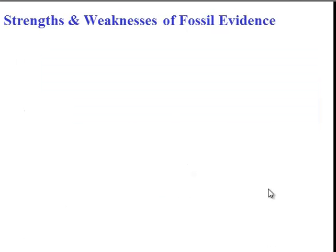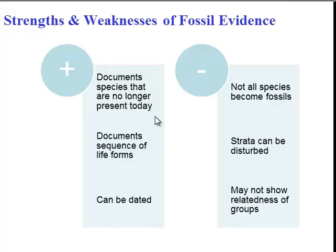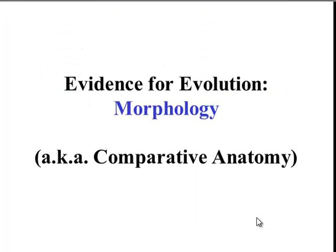To sum up fossil evidence, there are a couple of key strengths: it tells us about species that no longer exist today, it tells us the order those species existed, and it allows us to date them. But keep in mind that not all species become fossils because special conditions are required for fossilization. The strata can be disturbed, which affects how we document the sequence of life forms, and fossils don't necessarily show us which groups are more related than others.